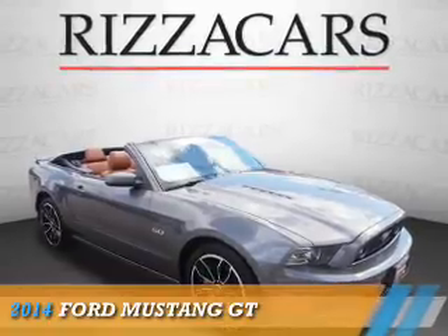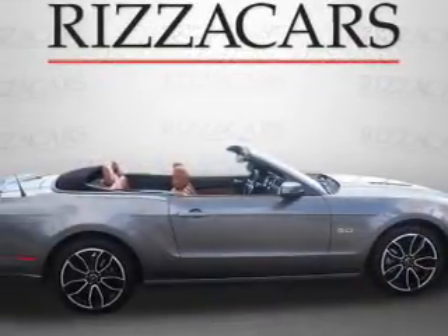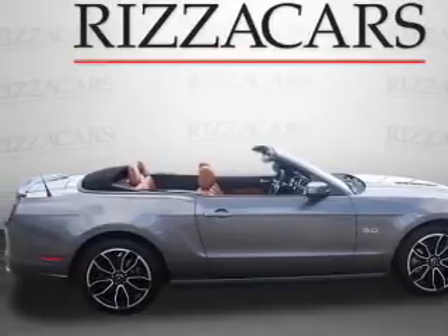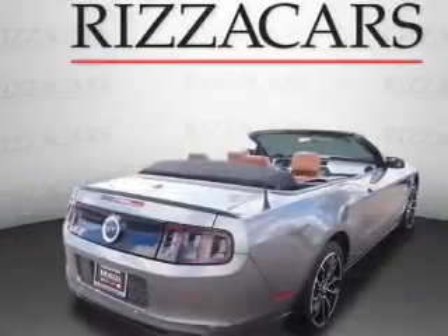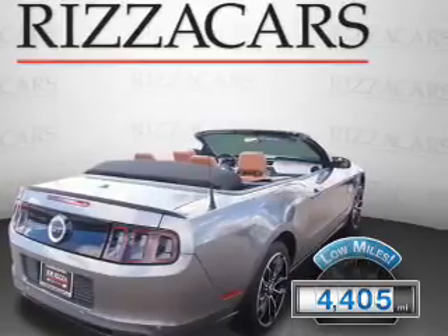Presenting the 2014 Ford Mustang. It's powered by rear-wheel drive, a 5-liter 8-cylinder engine, and an automatic transmission. With fewer than 5,000 miles, this vehicle is like new.